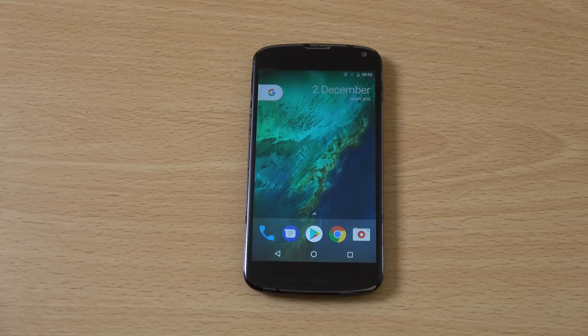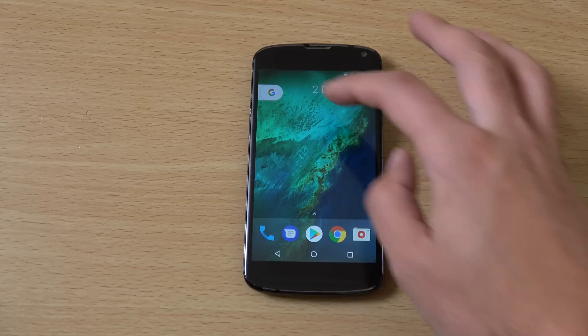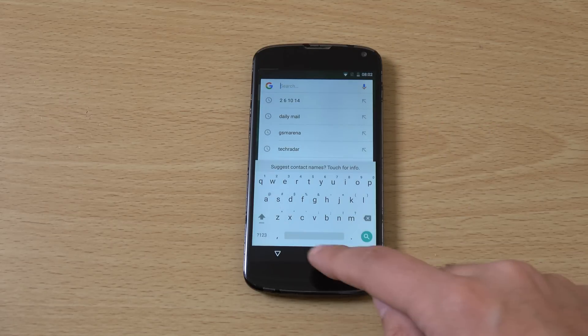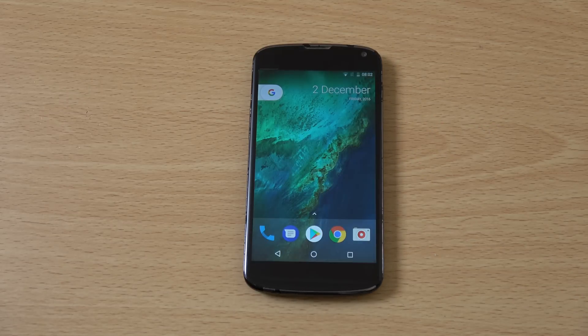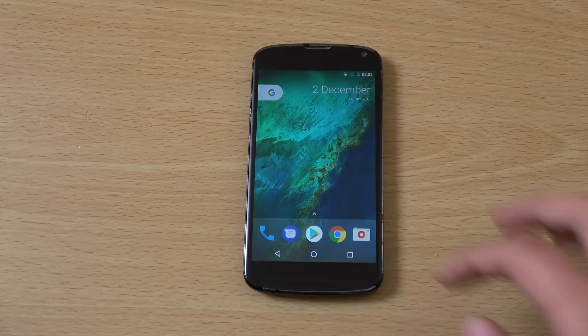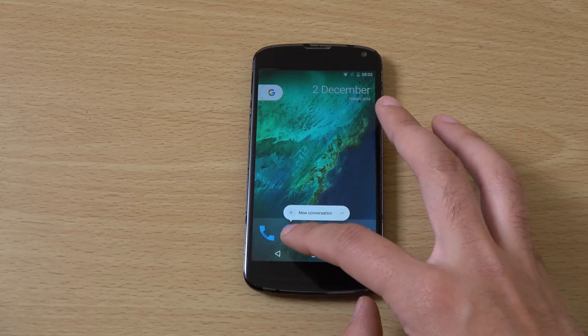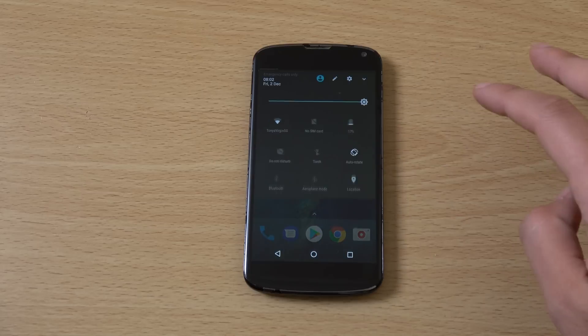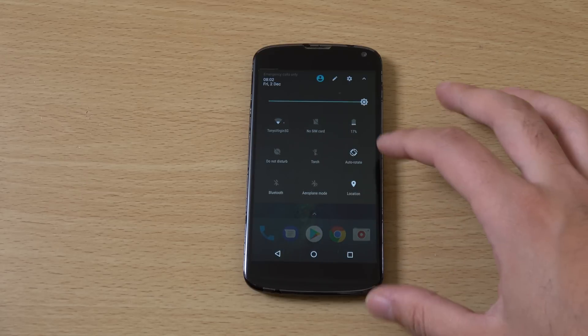We are using the Pixel kind of interface, so you can see we have this slider here where you can quickly access Google Now. Also with the latest software, you are getting the latest things such as the force touch feature, which is quite nice. We're also getting a notification shade which comes exactly like you get on the latest devices.